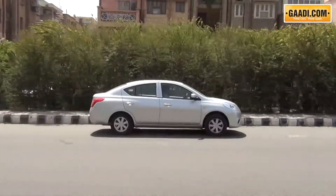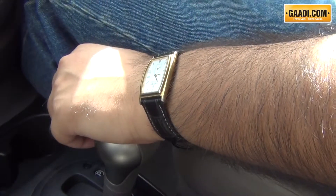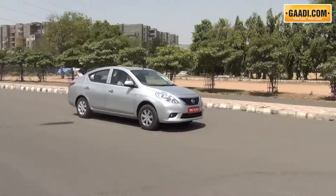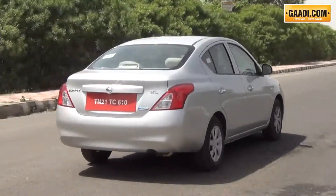Just like its sister car, the Renault Scala, the Nissan Sunny Automatic gets the X-Tronic CVT gearbox. This gearbox is pretty clever because it brings about improvement in fuel economy and is also pretty responsive.